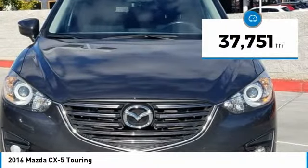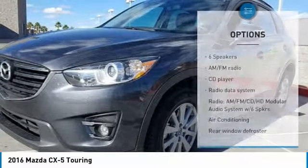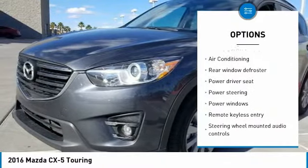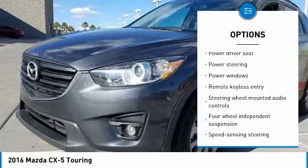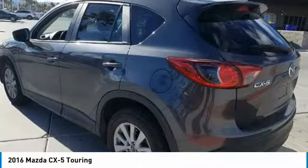This vehicle has less than 40,000 miles. Here are some of this vehicle's great options: traction control, air conditioning, dual airbags, power steering, aluminum wheels, four-wheel disc brakes, power windows, CD player, fog lights, and rear window defroster.